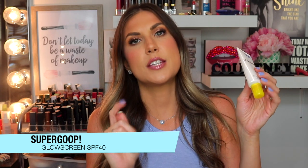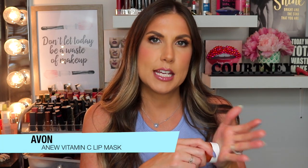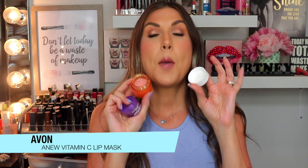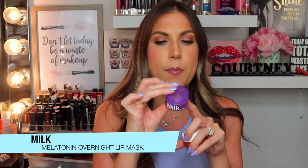I also have two lip products I've been really enjoying — both are sleeping masks. One is from Avon — the Anew Vitamin C Lip Mask. I leave this downstairs in my TV room and put it on throughout the day. It's a very thick gloss with a little bit of a pink tinge. It makes your lips hydrated all day long and has a nice orange smell. I absolutely love it.